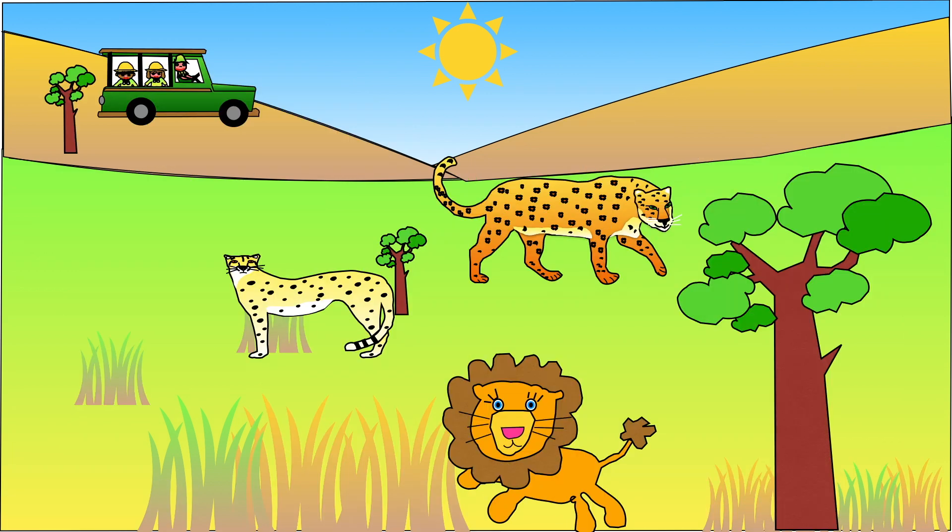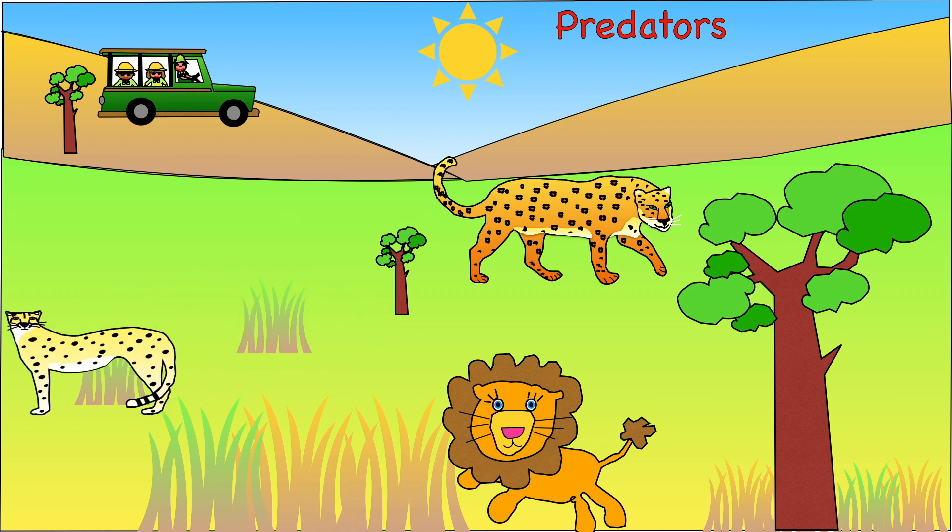Where there are herbivores there are often many hungry predators who want to eat them. Animals such as lions, hyena, leopard and cheetah make the Savannah their home too. They are carnivores, which means they eat meat.